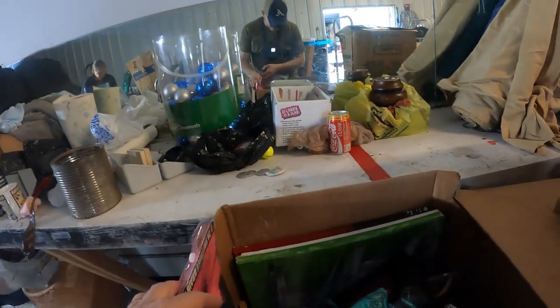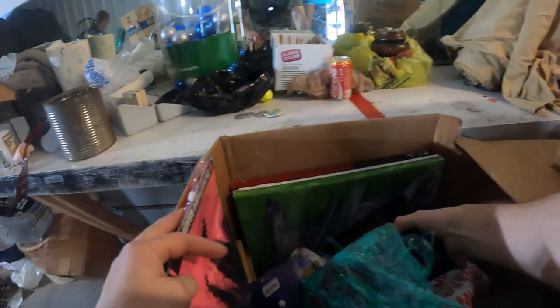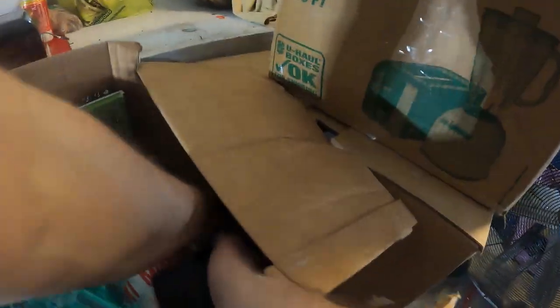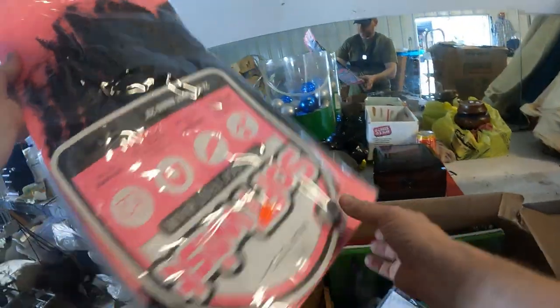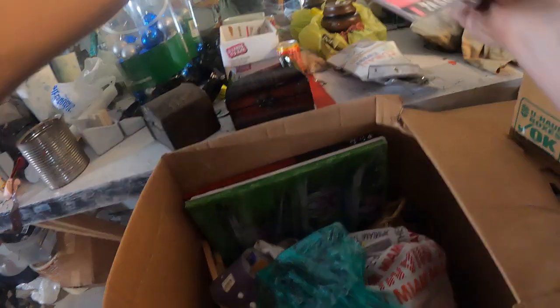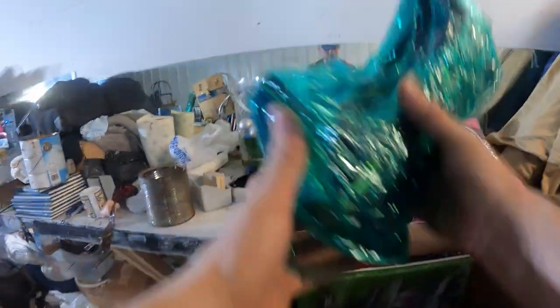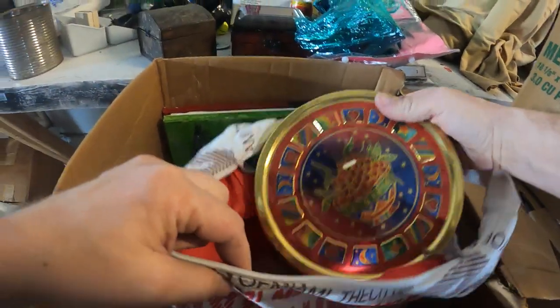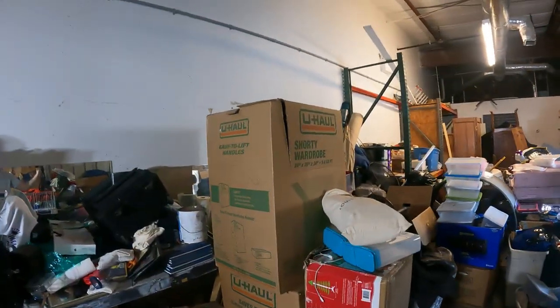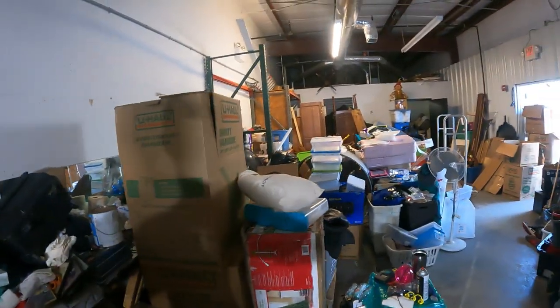This had a couple pieces of jewelry in it, but we didn't really look down in here. We've got a bunch of hair — we got Soft Twist, the softest hair — but lots of hair right here. And these are all lanterns, like Chinese lanterns and stuff.